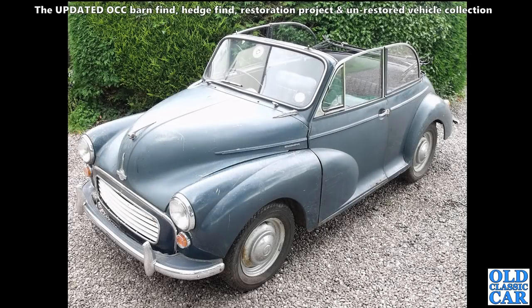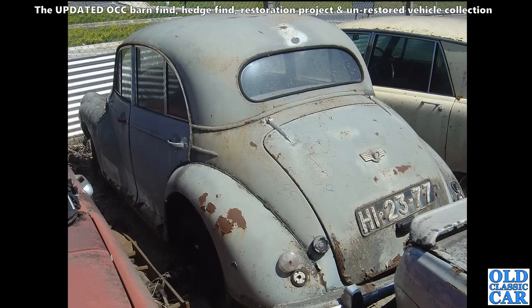Here's a very original Morris Minor convertible - Morris Minor 1000 of the early 1960s. Hopefully it's gone to be restored. Really original paint on this car, plenty of work needed, but a really good basis I think.